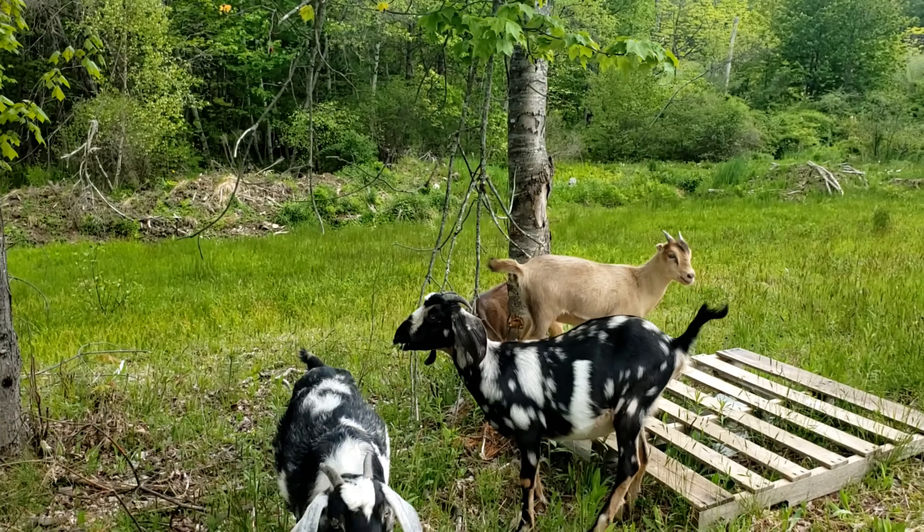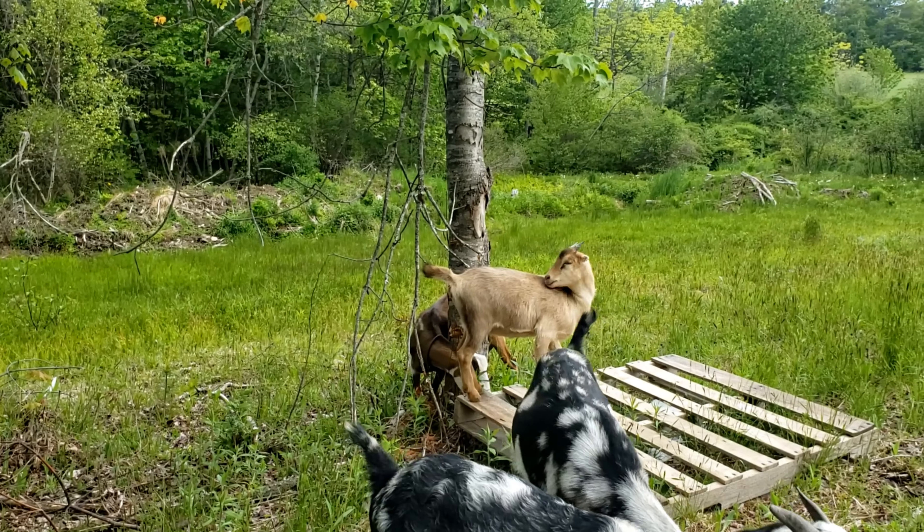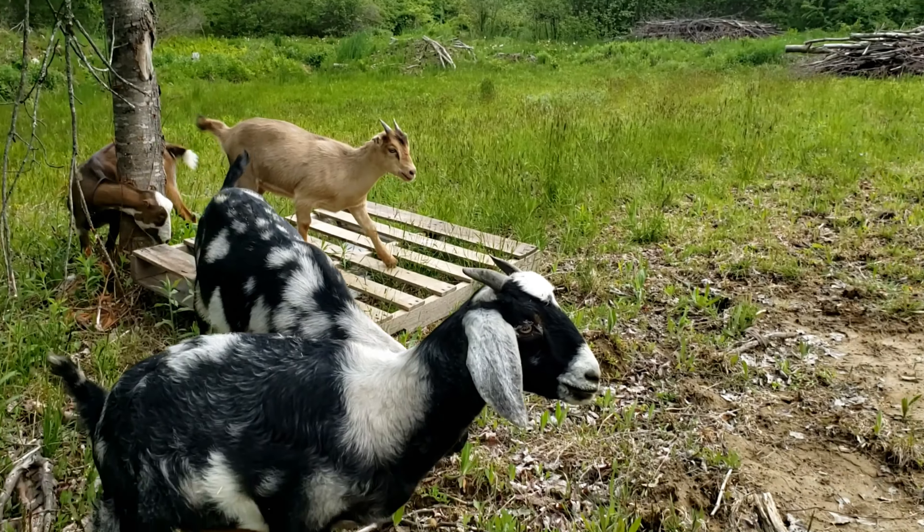You'll see today we're actually out in one of our rotational grazing pastures with our goats, they're kicking around so don't mind them if they interfere. This video we're actually going to be doing in reverse, so make sure you stick around to the end to see the number one way that we have brought money into our homestead.